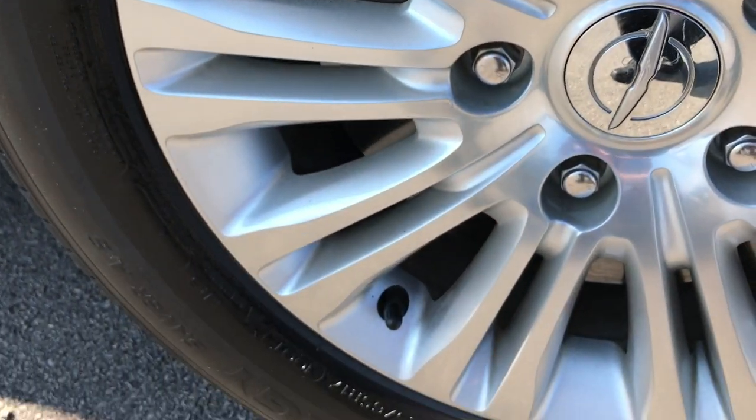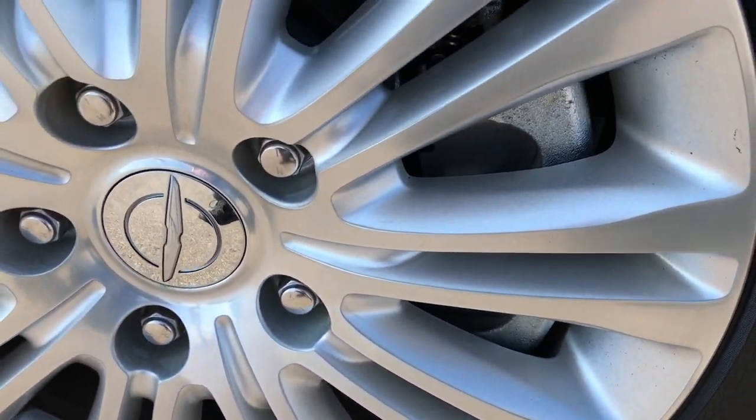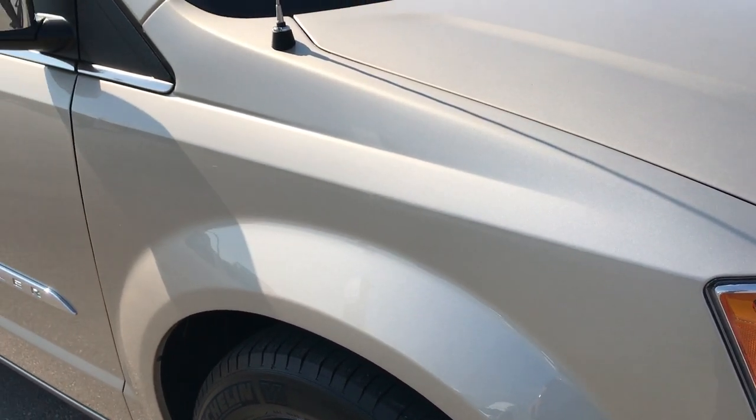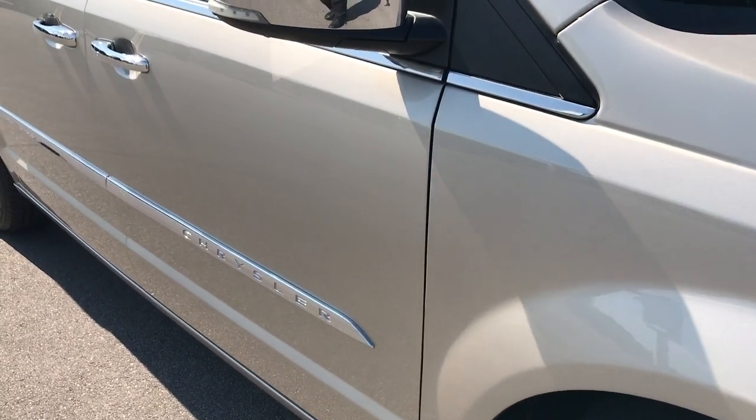Passenger rim is in excellent shape, no scuffs or scrapes on that. And as we go down this side of the van you can see just how clean the body is, how reflective the paint is.